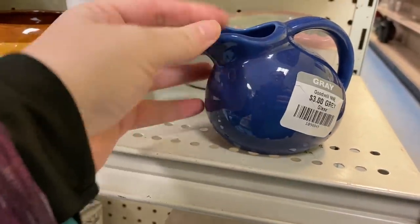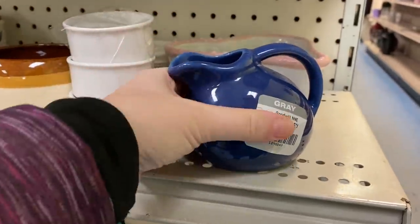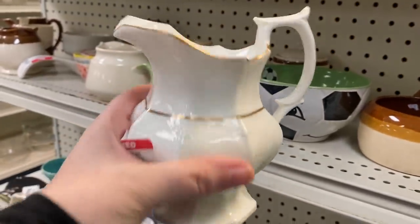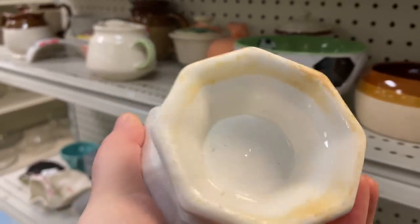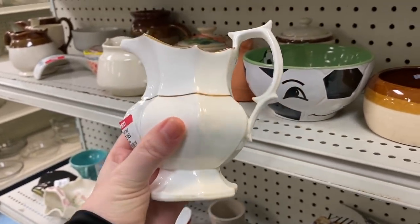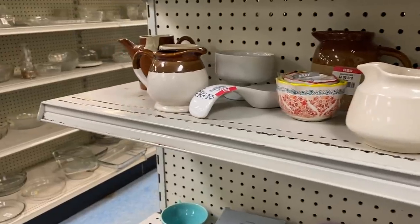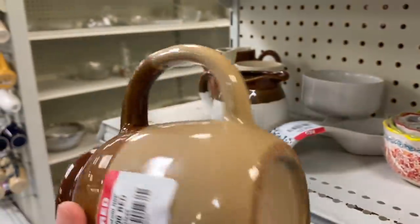I found this vintage creamer in a beautiful cobalt blue. It is made in the USA — really solid quality, no chips or anything wrong with it, so I thought that was a great find. This other piece was really stunning — a pretty large creamer. A lot of people use this more for decor these days, and it makes for great vases as well. I love that it still had the gold trim intact, because a lot of times that gold overlay is worn off.